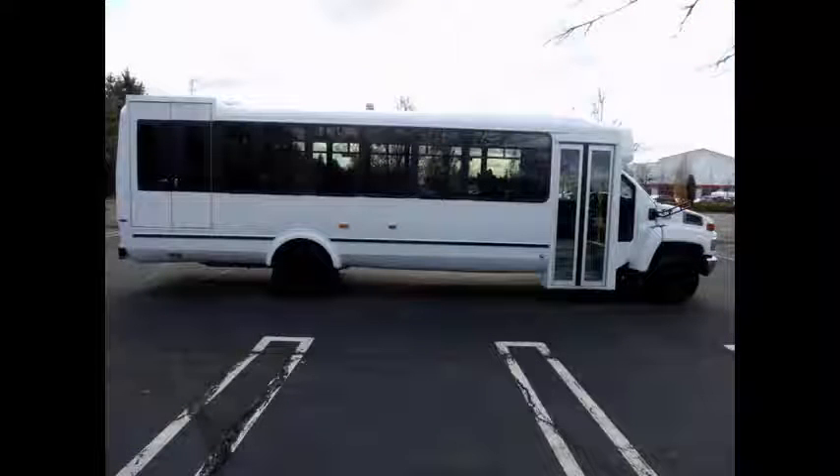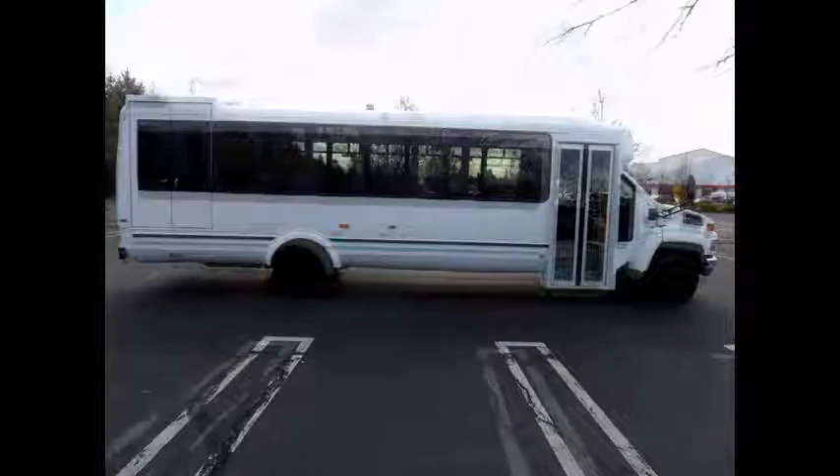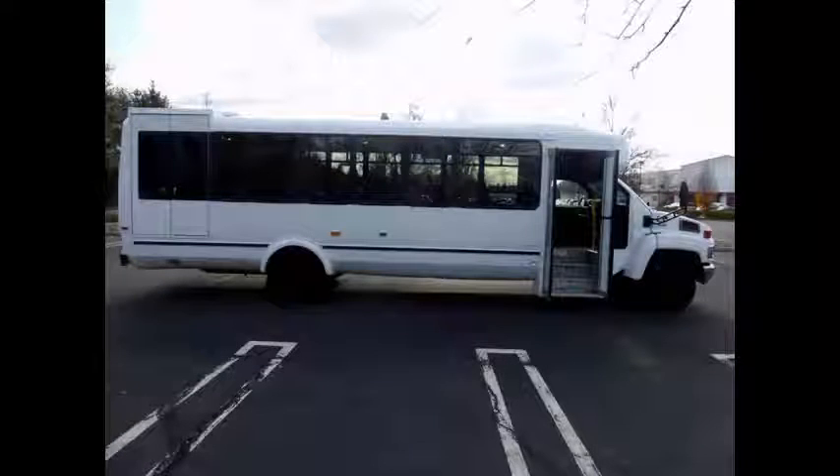Perfect for tours, charters, commuter shuttle service, church, adults, school, college sports teams, casino runs, and much more. Features chin-to-T-slider windows with coach paint treatment.